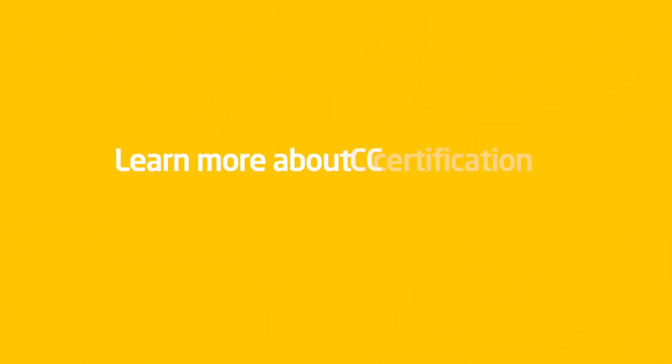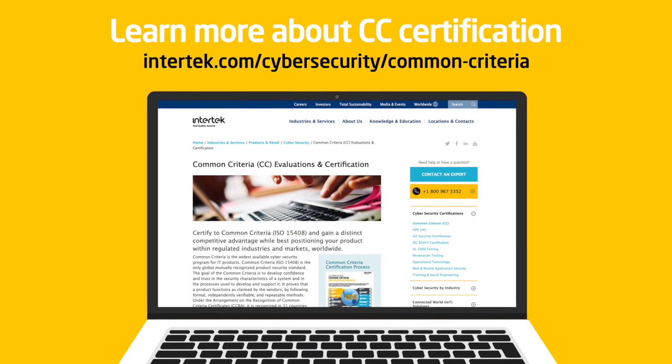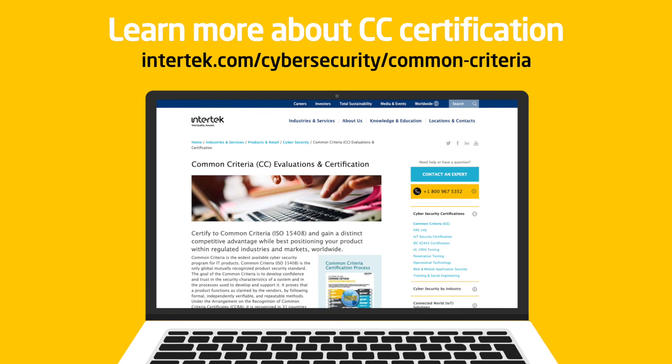With Intertech as your trusted partner, you can have the same results. Learn more about our CC certification service at our website, or talk to our experts directly to determine the best strategy to get started.